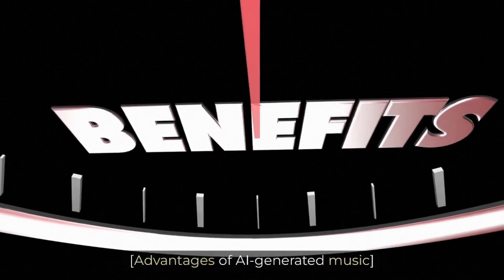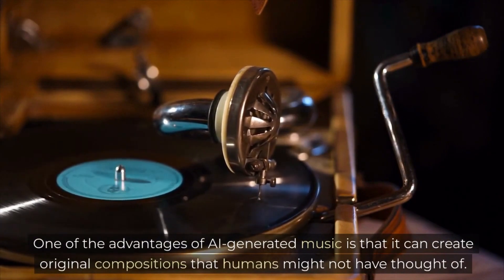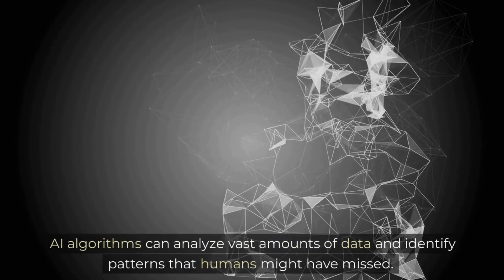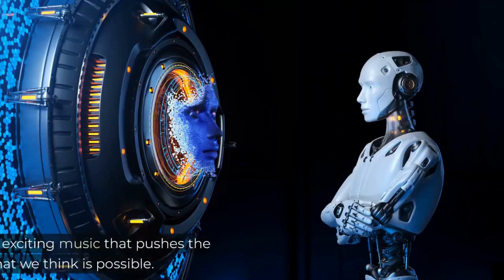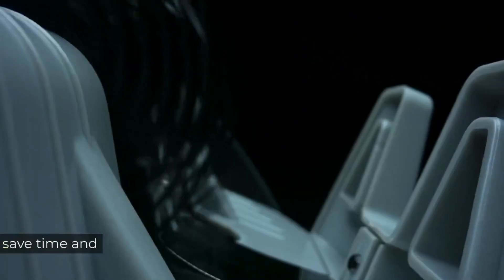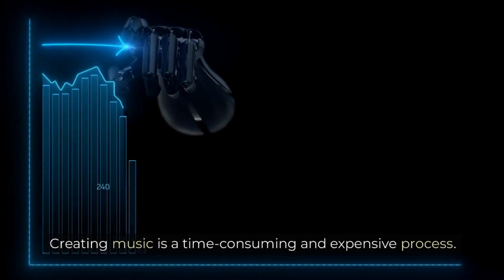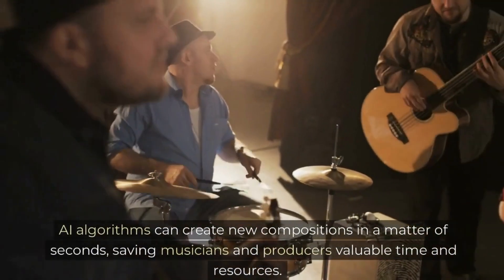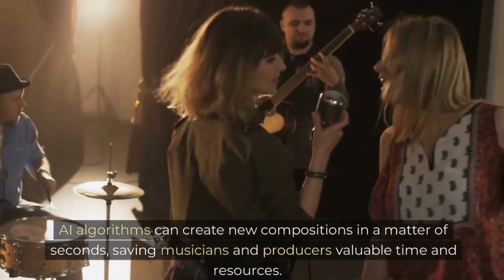Advantages of AI-generated music. One of the advantages of AI-generated music is that it can create original compositions that humans might not have thought of. AI algorithms can analyze vast amounts of data and identify patterns that humans might have missed, leading to new and exciting music that pushes the boundaries of what we think is possible. Another advantage is that AI-generated music can save time and money, as AI algorithms can create new compositions in a matter of seconds, saving musicians and producers valuable time and resources.